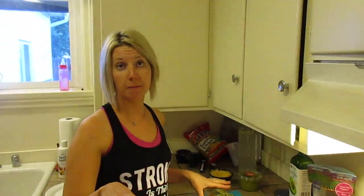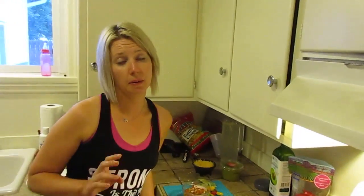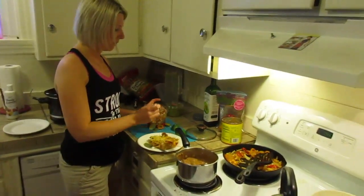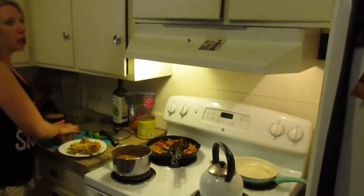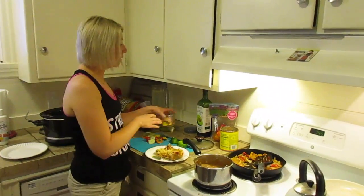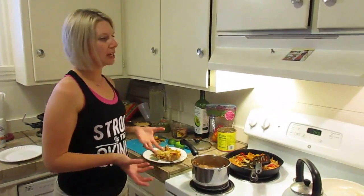I've been doing Abel James' Wild Diet. Anybody know his podcast called Fat Burning Man? Super good, really inspiring — interviews really cool people. He's got a cookbook out called The Wild Diet and I really, really like it. I'm kind of a nerd when it comes to that kind of stuff — I like to read all about nutrition and find it super interesting. It's kind of low carb but basically living off the land, like a paleo, hunter-gatherer style. You can still buy it — it's just trying to eat as close to nature as possible.